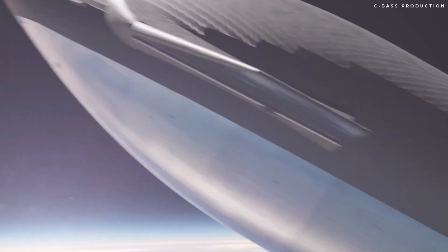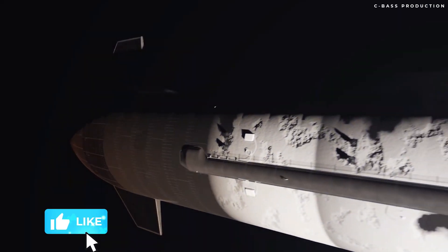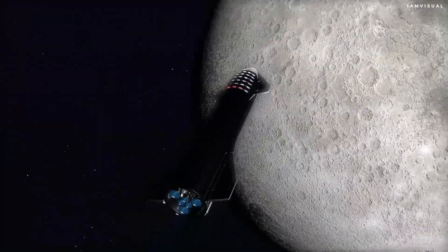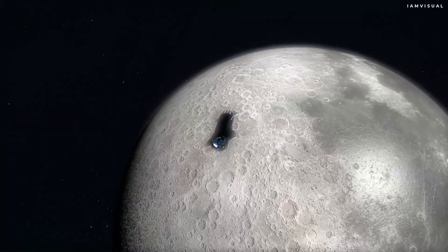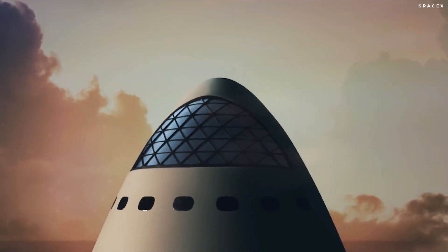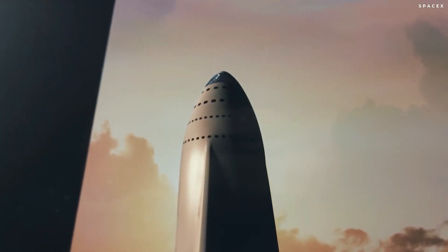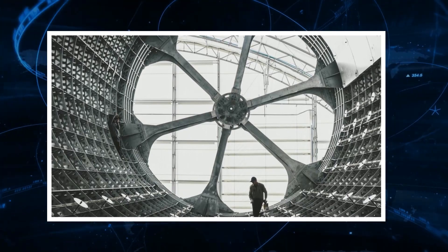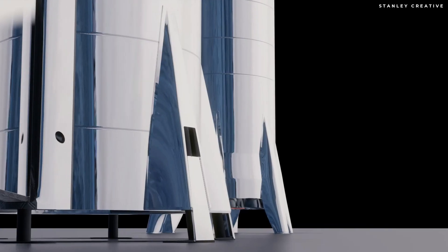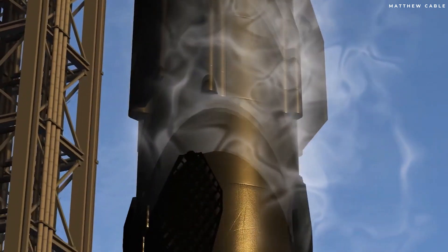Starship isn't just powerful — it'll be downright roomy. It has a standard payload fairing of 9 meters in outer diameter and 8 meters in inner diameter, resulting in the largest usable payload volume compared to any other launcher, so it can carry entire space systems into orbit without needing to disassemble them. SpaceX previously planned to build Starship out of carbon fiber, but in January 2019 Musk announced switching to a stainless steel alloy known as 301. Stainless steel has great temperature tolerance, is far cheaper than carbon fiber, and is crucial for the rapid and frequent reusability that is key to SpaceX's long-term vision of making space travel economically feasible.